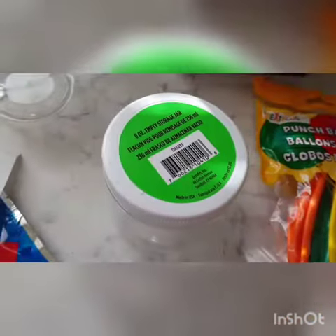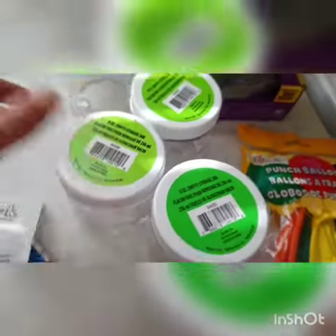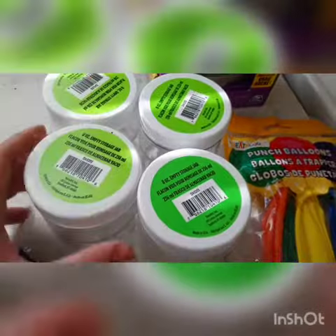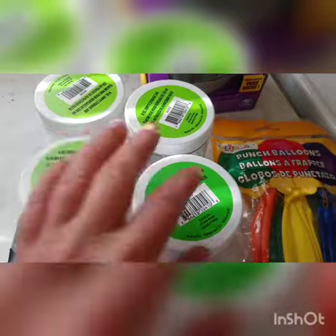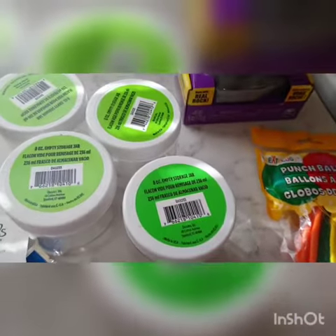Up next, I picked up four of these — they are eight ounce empty storage jars. I picked up four of them just because I like making little sensory bottles for my son, and I thought this would be something different we could try. Just picked up four of those, they were a dollar fifty each.